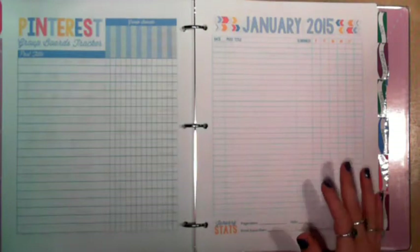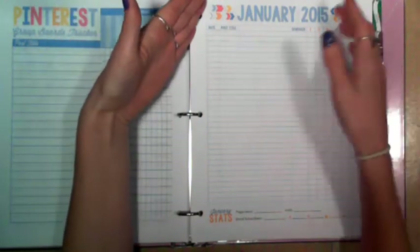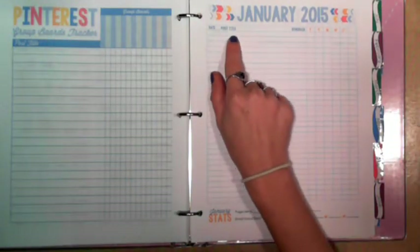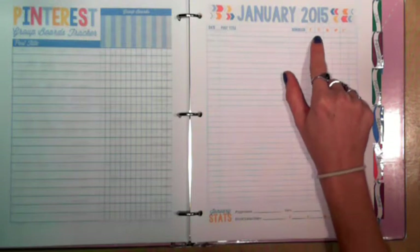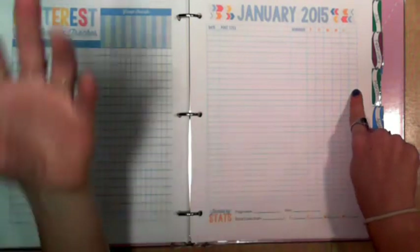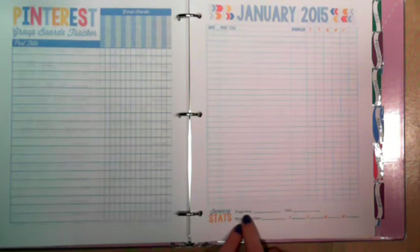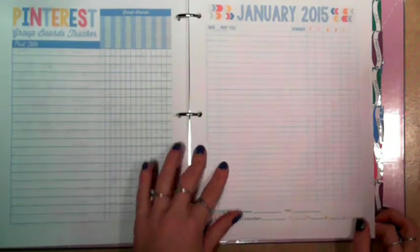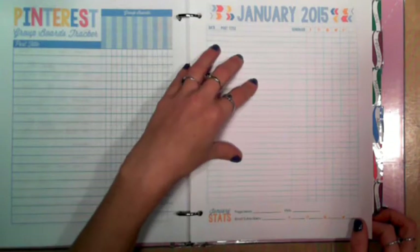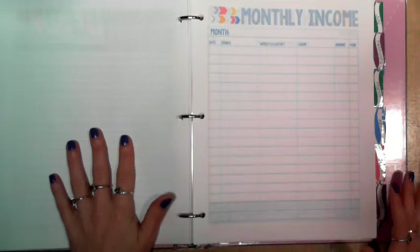The next page after my week at a glance is basically for the whole month — it has date, post title, scheduled, Facebook, Pinterest, Instagram, Twitter, Google Plus, and a blank column which in my case I'd use for Tumblr. Down here is a quick stat section: page views, visits, email subscribers, Facebook, Pinterest, Twitter, and Instagram. This is just a really great way to keep track of the posts you've made, where you've cross-promoted them, and see if your stats are going up per month.